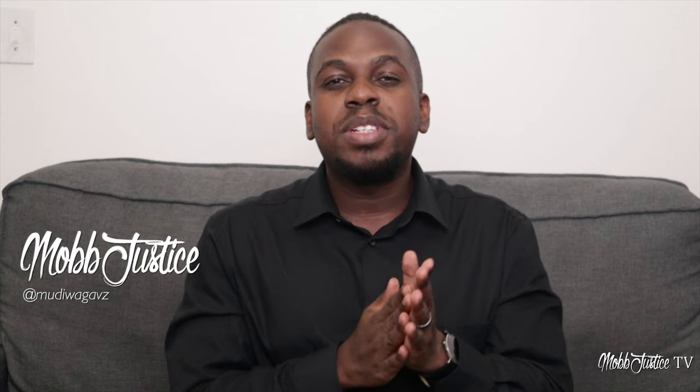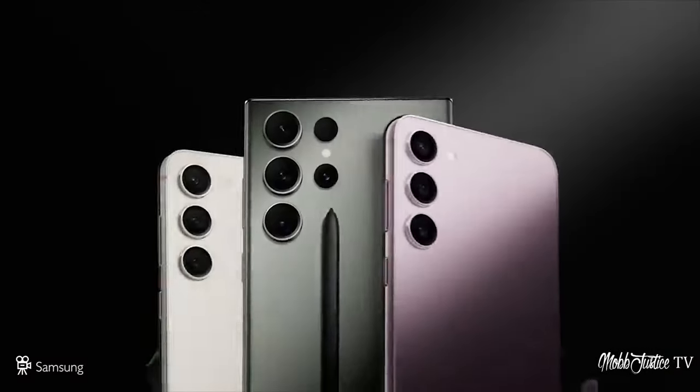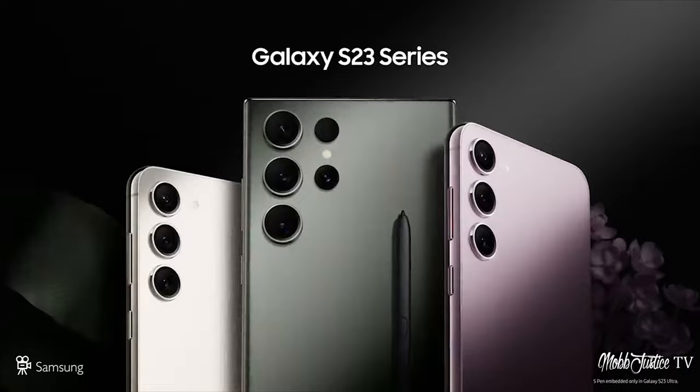Hey, what up? It's your boy Mark Justice, back again with another video. For today, we get into a review of the Galaxy S23 Plus. This is basically the middle child in the S23 range, fitting in between the S23 and the S23 Ultra, and today we get into some impressions from the view of a Samsung user.